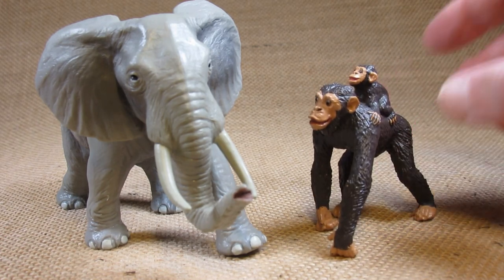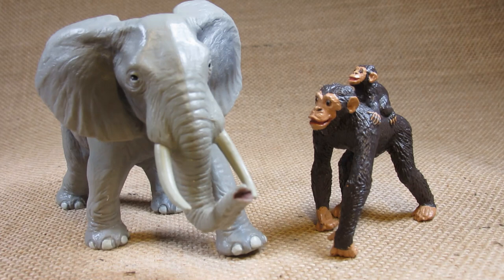So there it is — this is the Safari Limited Chimpanzee. Thank you for watching my video. Please like the video, please leave a comment below, and please subscribe to my channel to keep up to date with my future video reviews of figurines from different companies that make animal figurines. Until next time, bye everyone!